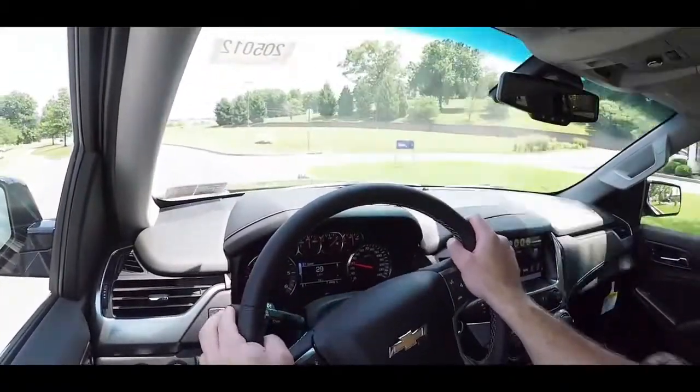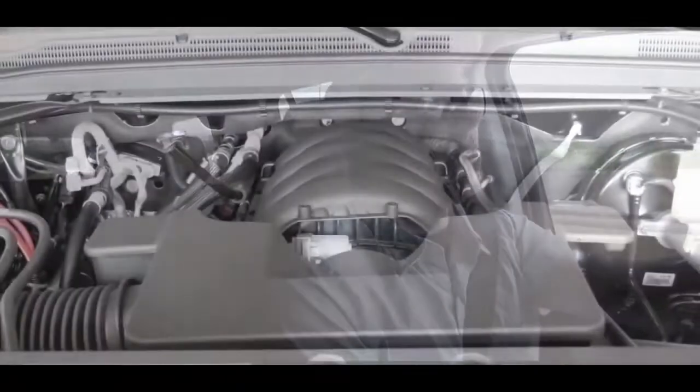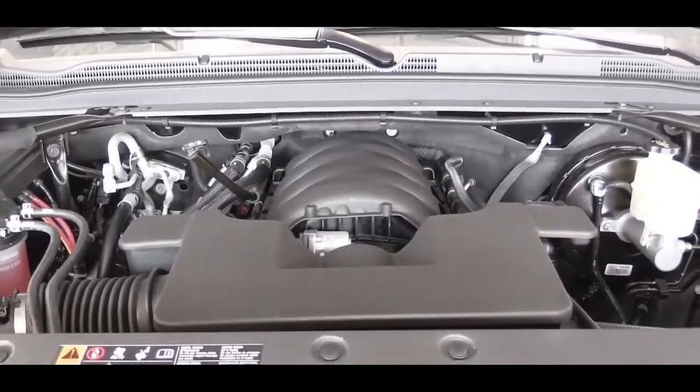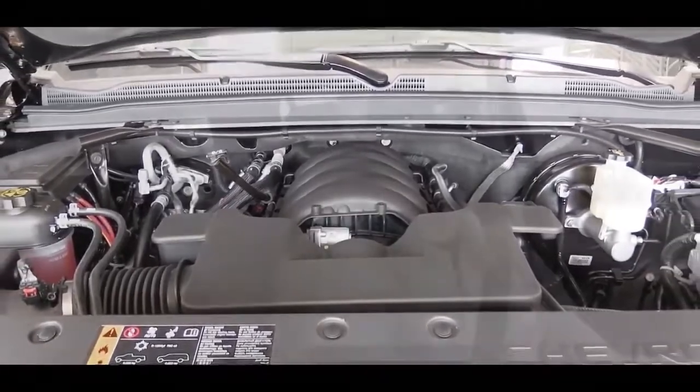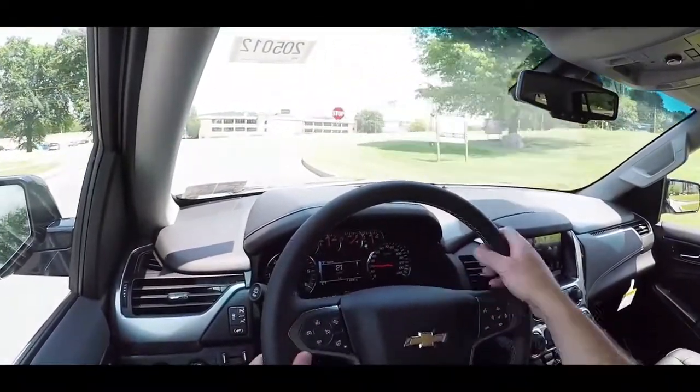We have the 5.3-liter, so let's do a quick acceleration run to see how quickly we can get the 2020 Tahoe up to speed. It's got some get-up-and-go — you're most definitely not going to have any issues merging onto the highway. I was kind of impressed; the 5.3 is a V8 but it is a larger SUV, so I didn't know what to expect. The V8 definitely pulls hard, without a doubt.